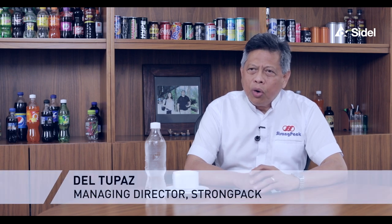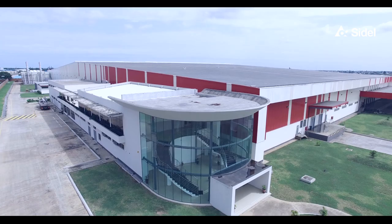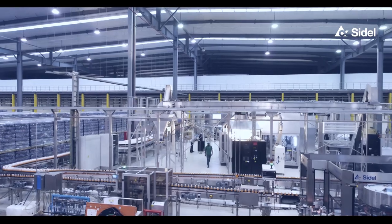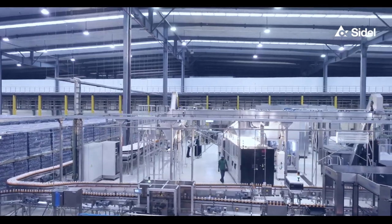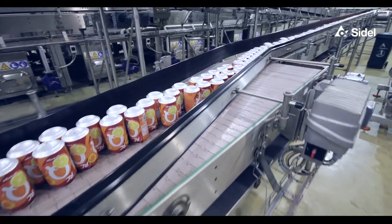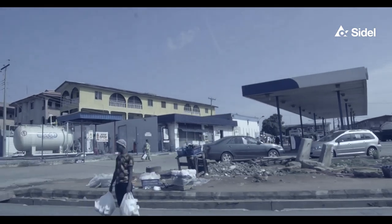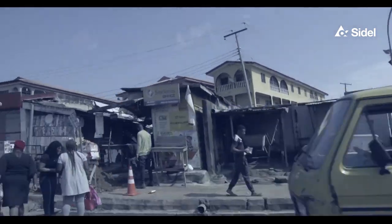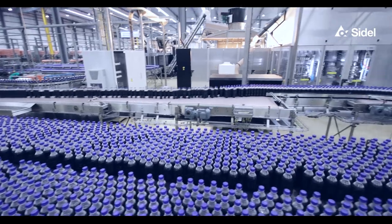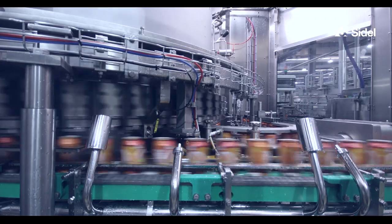StrongPak is a contract packaging company for non-alcoholic beverages. What we want StrongPak to be is that in the next five years it'll be the number one non-alcoholic contract packaging company in the whole of Africa. Now that can be a bit difficult and challenging in a country like Nigeria. We needed to differentiate ourselves and what our capabilities would be with the existing players in the market.